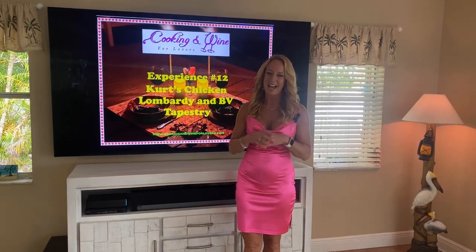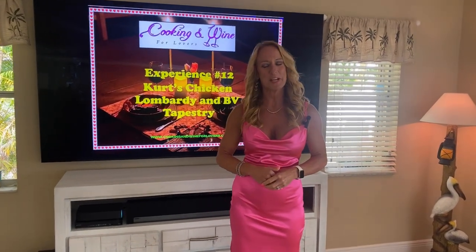Believe it or not, I bought this dress about a year ago on Shein.com, and I actually bought it for a wedding. I wore it to a wedding, and after the wedding, sitting at a bar having a couple drinks, someone says, 'You look like Barbie.' So with all the craze right now with the Barbie movie, I thought it more fitting to wear the pink tonight. I love it — it's very comfortable, and I feel very glamorous in this dress.